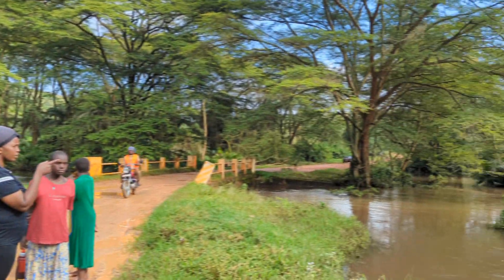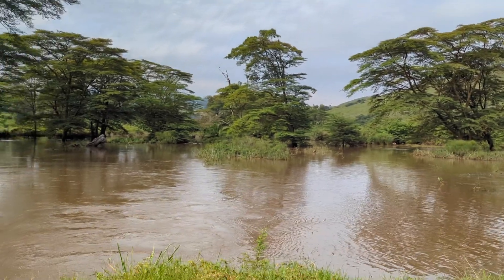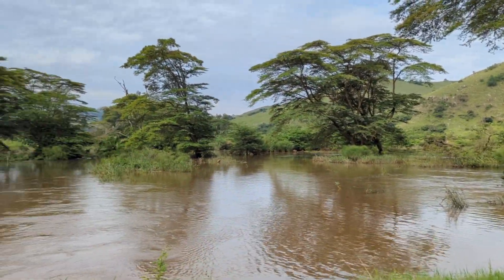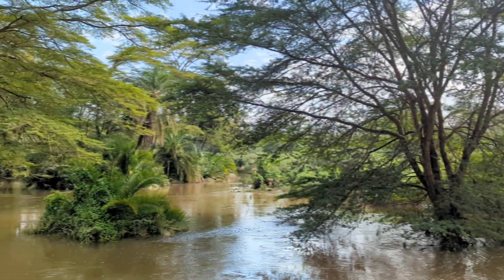You can see it caused real problems for people trying to cross, delayed people, and someone lost their life unfortunately. This is what land use change can do. But I love this part of the drive normally because it's incredibly scenic — you can even get monkeys around here.